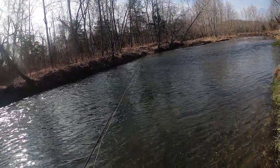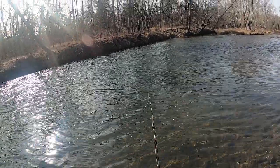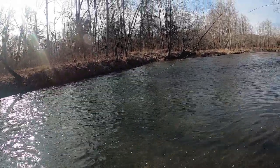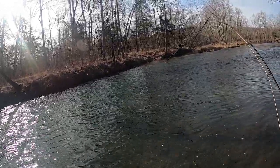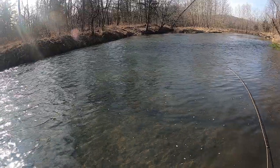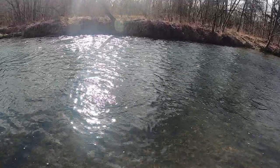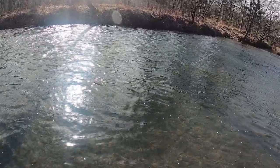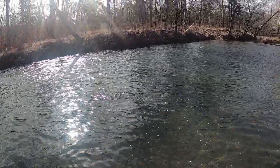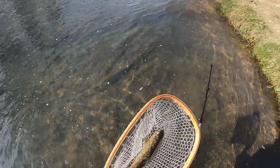All right, I'm re-rigged after catching that double. Both those fish were over 12 inches. I didn't know what was going on. There we go — another good one. He went for the caddis and I hooked him with the nymph. He's foul hooked. That happens. Another nice rainbow, another beauty.